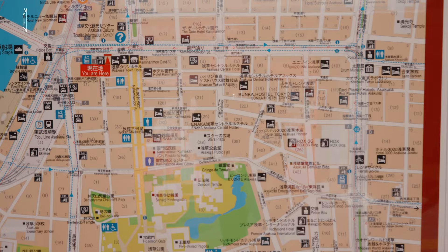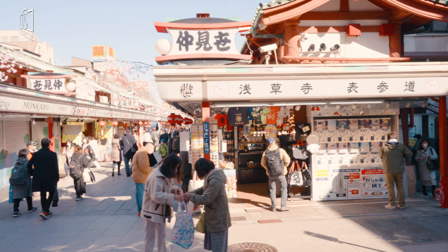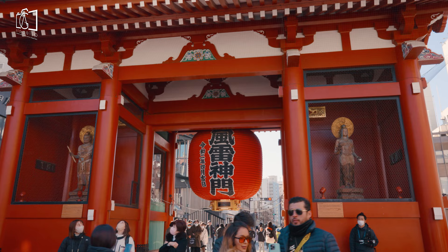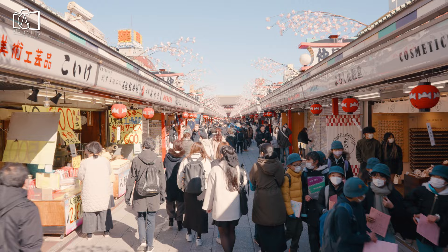From Narita Airport, it's one hour 25 minutes by train. From Shinjuku Station, take the JR Chuo Line to Kanda Station and transfer to the Tokyo Metro Ginza Line for Asakusa Station — travel time is around 35 minutes. From Tokyo Station, take the JR Yamanote Line to Kanda Station and transfer to the Tokyo Metro Ginza Line for Asakusa Station — travel time is around 20 minutes.